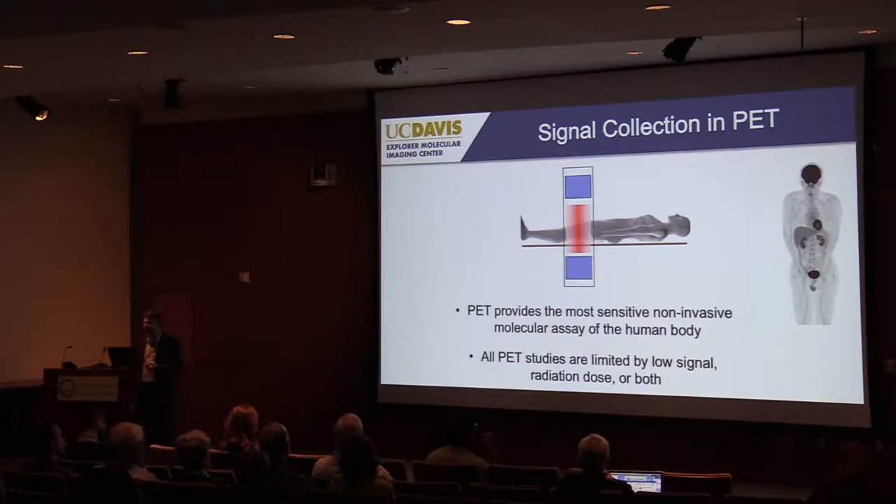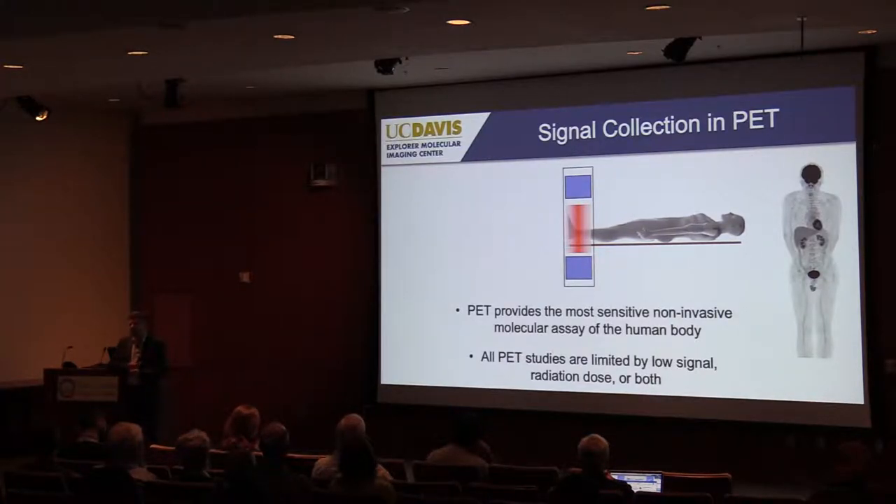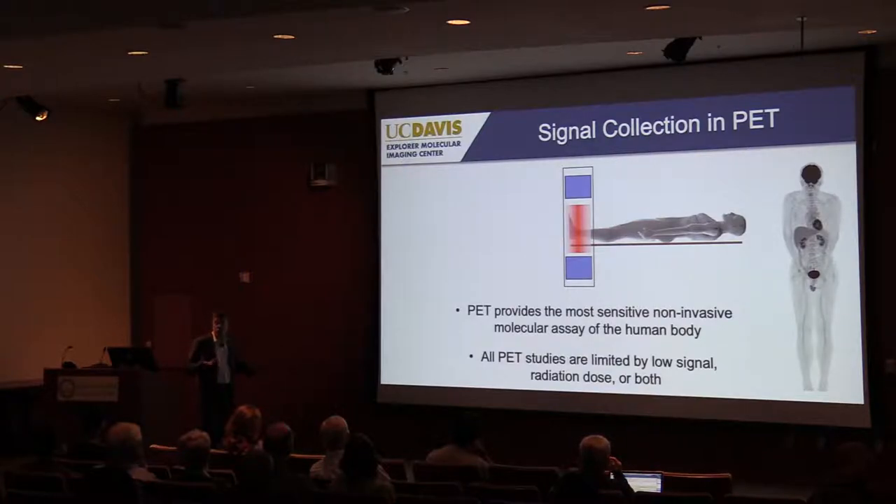There are obvious limitations to this approach. At any one moment, about seven-eighths of the body is not inside the scanner — you're just throwing that signal away. The radiation isn't targeted; we've injected radiotracers throughout the whole body and they're emitting everywhere, but we're only collecting one-eighth of that signal at any one time. Additionally, many photons escape out the ends of the scanner and are not detected. Radiotracer distribution is a dynamic process with a lot of information in the temporal distribution, but imaging one piece at a time means we can only study the dynamics in one major organ at a time.